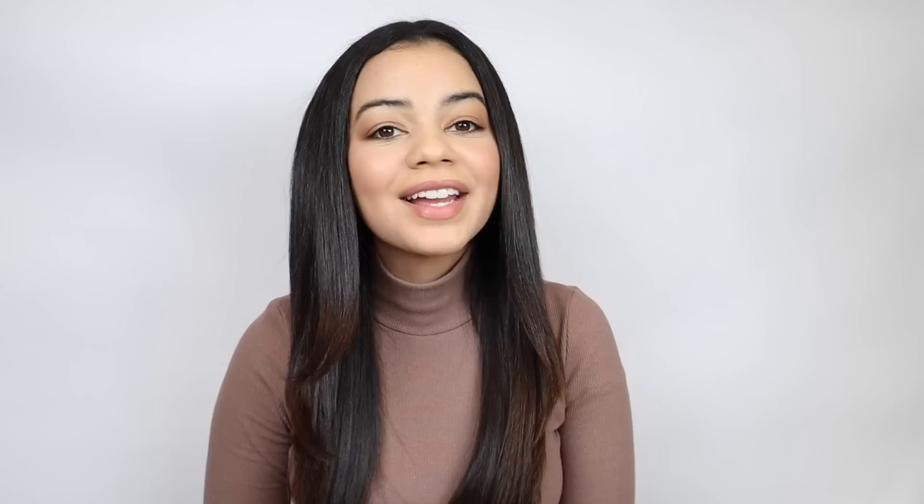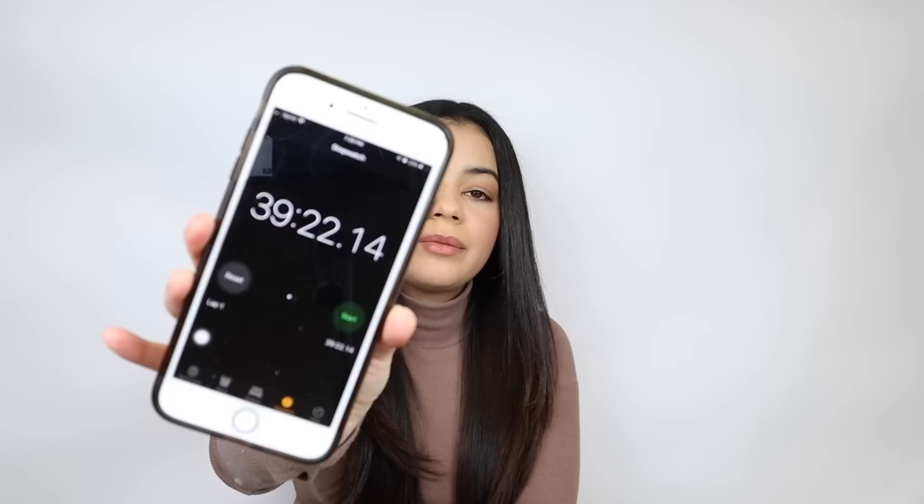Here's the final look — what do you guys think? I think it looks really good, very shiny and very healthy. It is so soft and so smooth. It took me about 39 minutes to do my hair — add maybe two or three minutes for the sections I did before starting the timer. So to me that's not bad, but it definitely is longer than what it usually takes me to blow out my hair with my Revlon and Hot Tools.